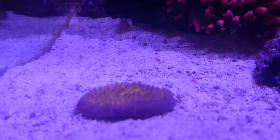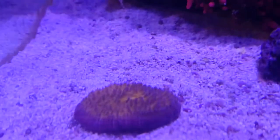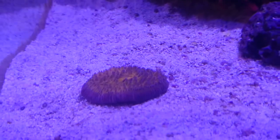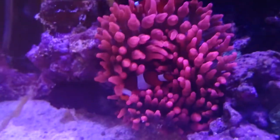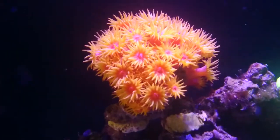This is our orange plate coral, which is a fairly easy one to keep. It sits there on the sand. We move it around occasionally when we're siphoning, which it doesn't like very much, but it's better to siphon the sand once a week.